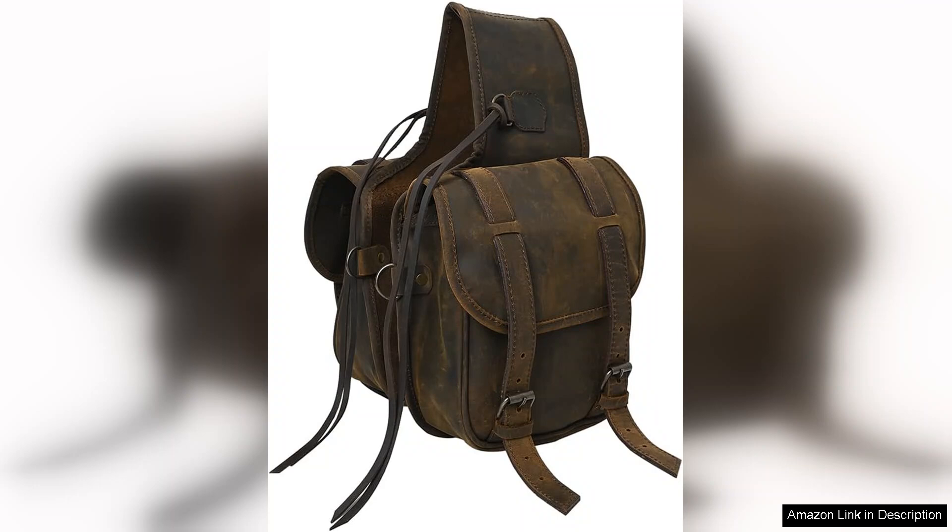In conclusion, the Hillison Soft Leather Horse Saddlebag in Dark Brown is a versatile and stylish accessory for riders. Its spaciousness, durability and elegant design make it a must-have for anyone looking to enhance their riding experience. Whether for leisure or competition, this saddlebag will not disappoint.